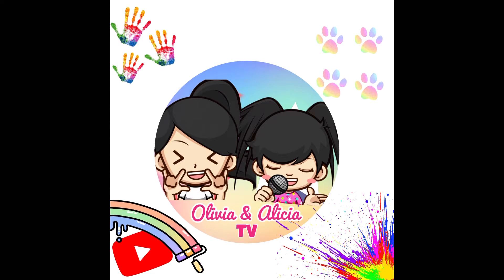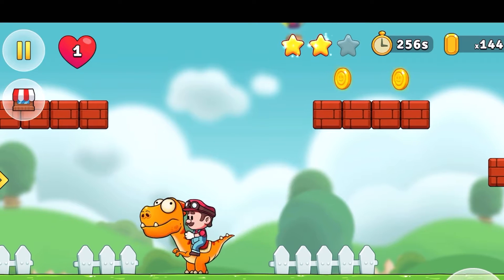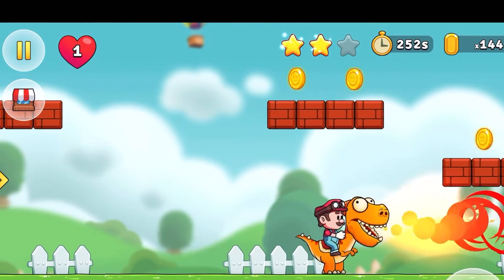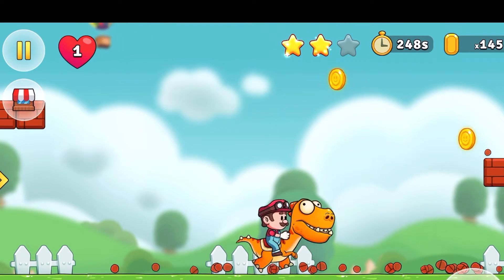Olivia and Alicia TV! Today's YouTuber is Olivia! Hey guys, today I want to show you a game that I've been playing for quite a while. It's called Cops Running Game.